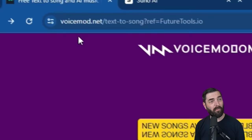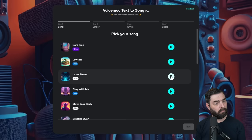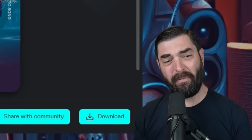Want to make a fun meme song? Check out voicemod.net/text-to-song. With this one you can pick a style of song, pick the voice you like best, give it some lyrics, press create song, and get something generated. A little more falsetto than I was expecting, but you get the idea — play around with it, have fun with it. Totally free to use.